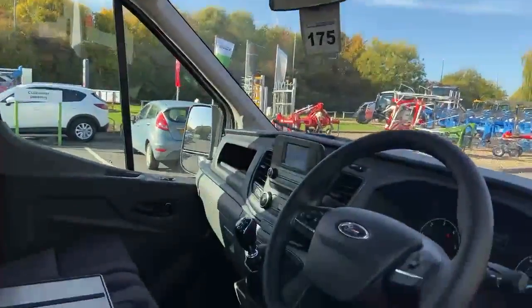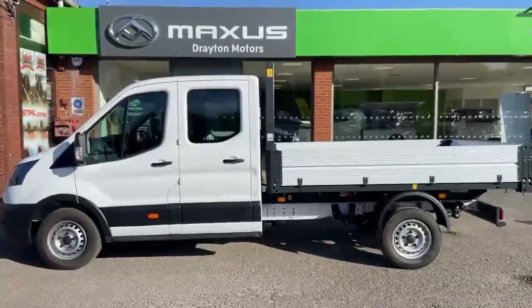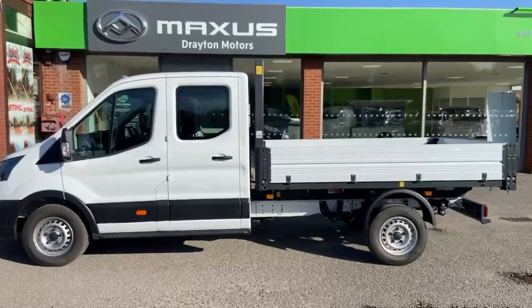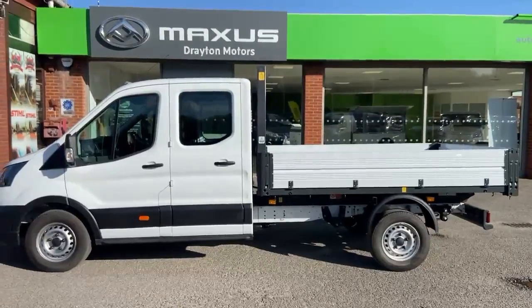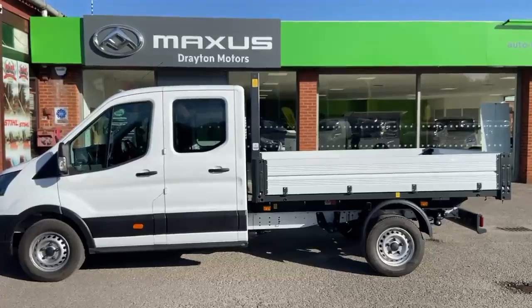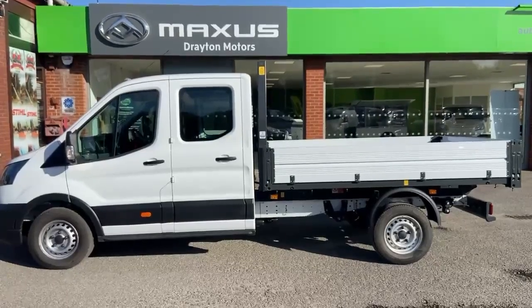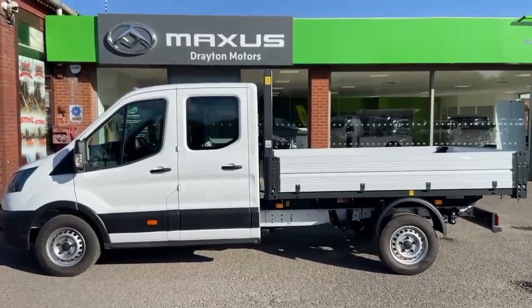Seven seater with overhead storage as well — lots of room, lots of space, all the essentials, and presented as new. To confirm: this is our Transit 350 L3 chassis with a one-way tipper back, presented as new, a seven-seater twin cab, registered December 2021, 340 miles. Part of Ford's One-Stop range, 1,500 kilogram payload expected, tipper in perfect working order, and priced at 35,000 pounds plus VAT. Look forward to hearing from you.